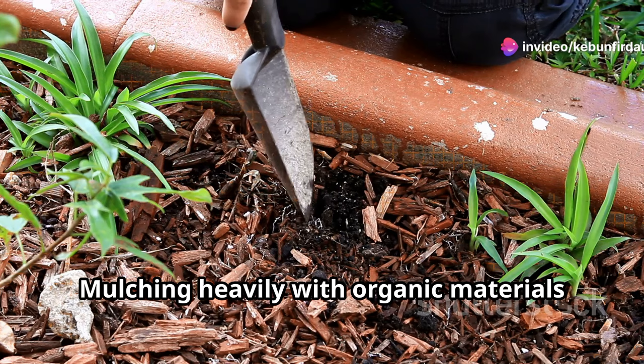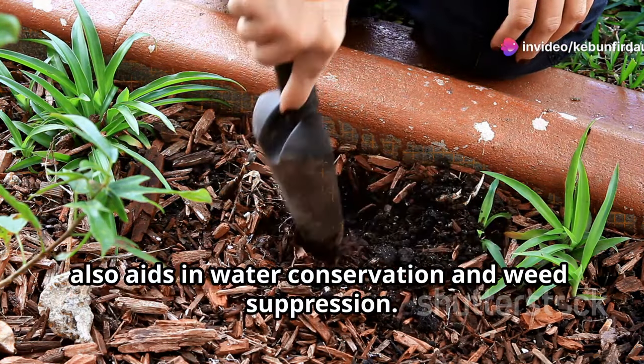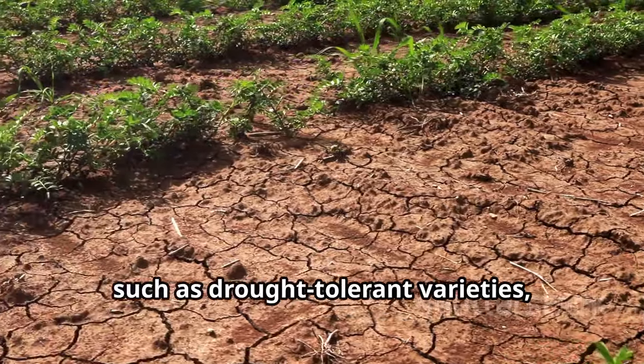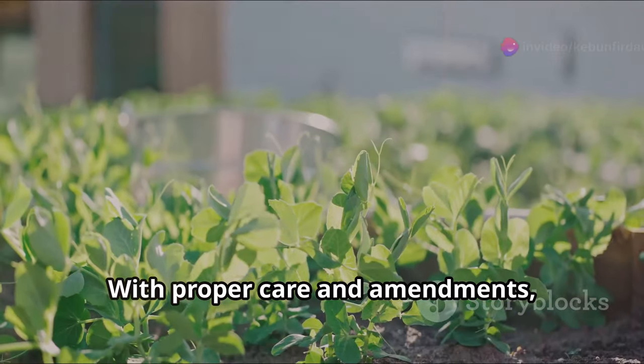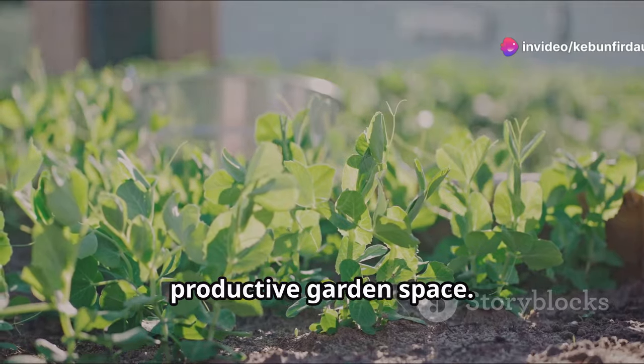Mulching heavily with organic materials also aids in water conservation and weed suppression. Choosing plants that are well-suited to sandy conditions, such as drought-tolerant varieties, can also lead to greater success. With proper care and amendments, even sandy soil can be transformed into a productive garden space.